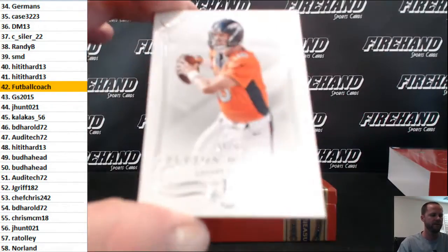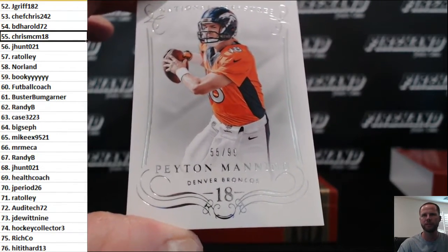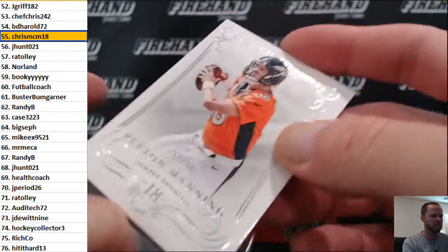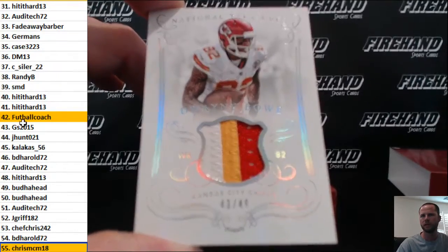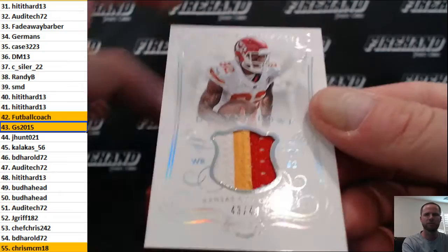55 of 99, Peyton Manning, Chris McM 18. Three color patch Dwayne Bowe, 43 of 49 — pays to be in the middle right now, GS 2015.